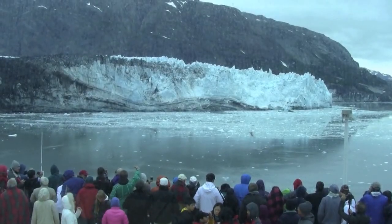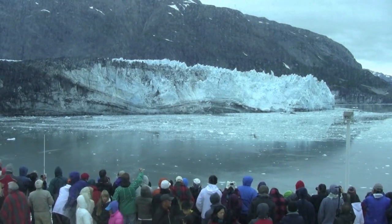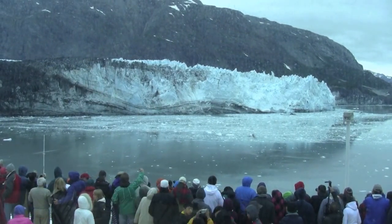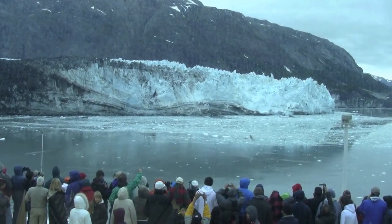Right now we can't quite see where the Marjorie Glacier comes from, but when we get a different perspective, you'll be able to see that it winds down from the very tall mountains, traveling down the big, wide, beautiful U-shaped valley.